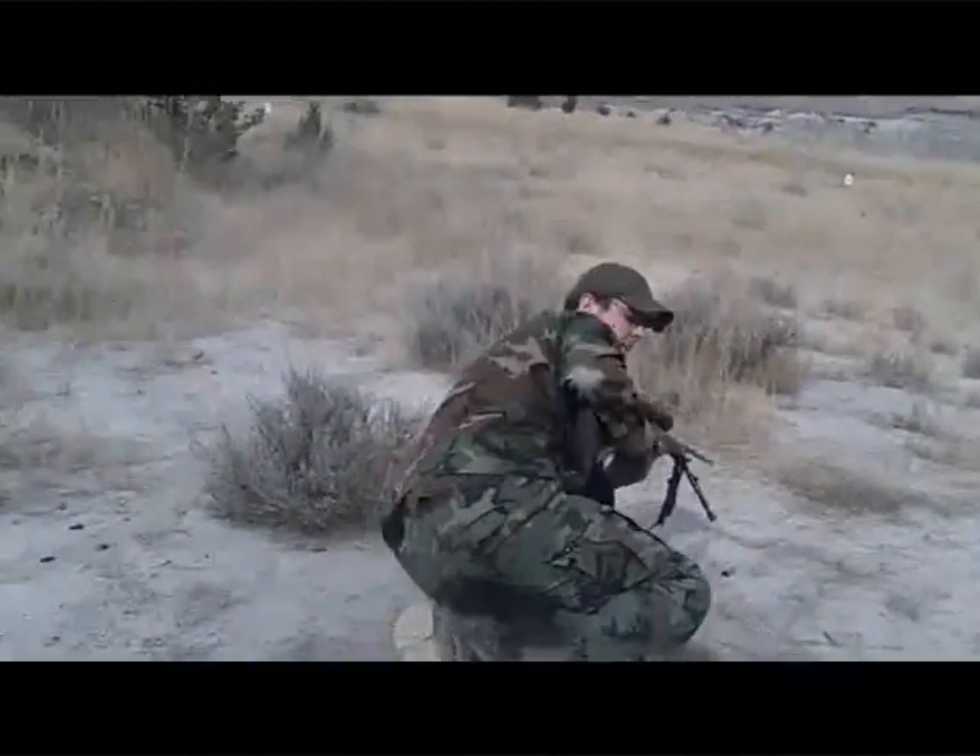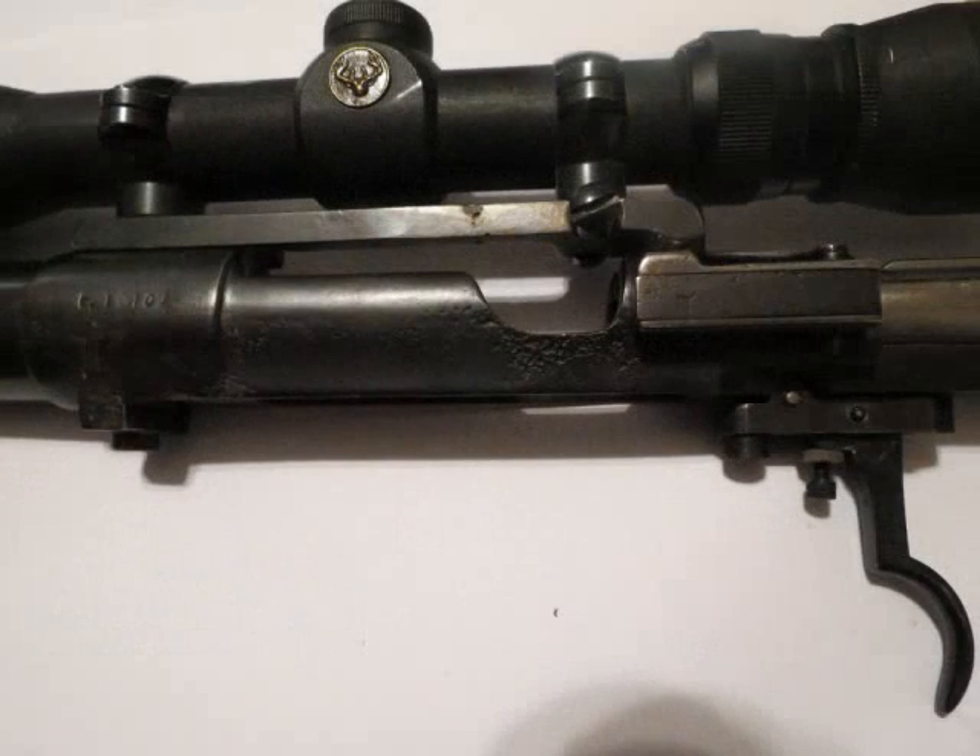Most of your Mausers, 03 Springfields, and 1917 Enfields are going to shoot more than fine. It's mostly going to rest on the gunsmith's ability to properly drill and tap it for scope mounts that are square. As long as your gunsmith knows what he's doing, you should have absolutely no problem. Any military design is going to be fine — you don't have to sporterize it, you don't have to change triggers; they're going to all shoot just fine.